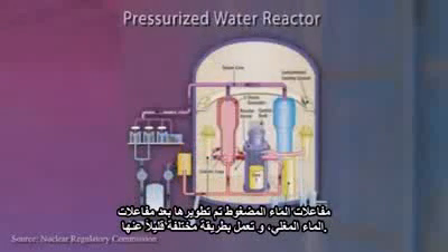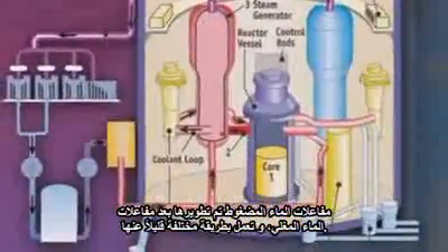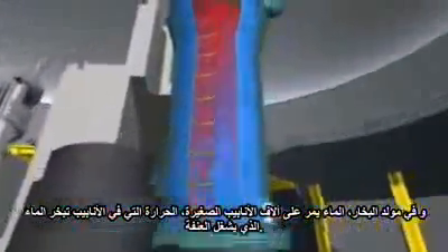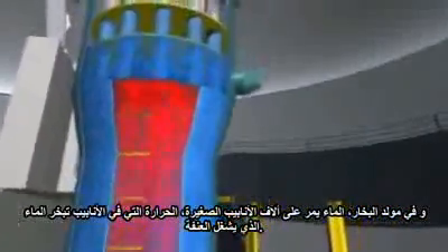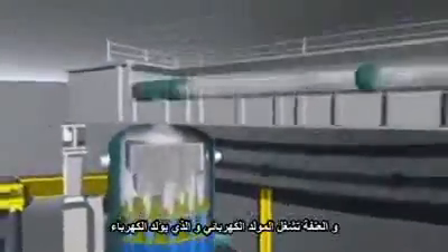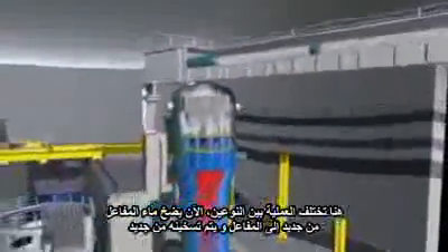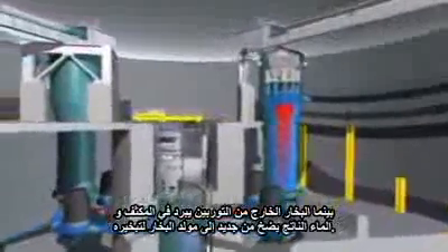Pressurized water reactors, or PWRs, were developed after boiling water reactors and work in a slightly different manner. In a PWR, the water in the reactor tank is under pressure to keep it from boiling, even though it reaches very high temperatures. In the steam generator of a PWR, water passes through thousands of small pipes. The heat in the pipes turns the water to steam, which then drives the turbine. The turbine powers the generator, which in turn produces electricity. Here is where the process differs from a boiling water reactor: the reactor water is pumped back into the reactor tank and heated again. The steam from the turbine is cooled in a condenser, and the resulting water is sent back into the steam generator and heated again.